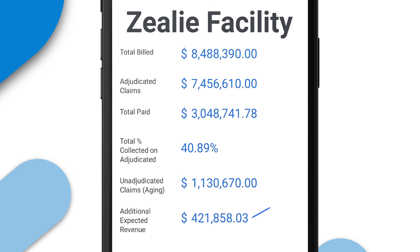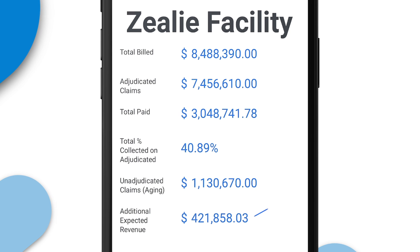The last line item for the Facility Totals feature is Additional Expected Revenue. To calculate this, we simply take the percentage collected on your adjudicated claims and multiply that by your unadjudicated claims. This gives you a rough estimate of your additional expected revenue on your outstanding claims.